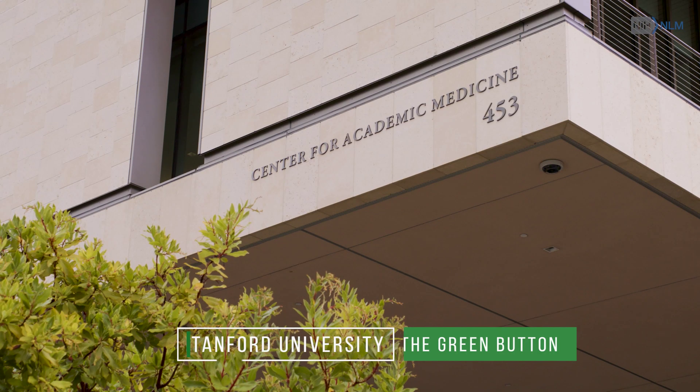Shots of doctor approaching elderly patient in hospital bed, entering room where a patient awaits, and examining a patient's neck and stomach. Robert Harrington, MD, Chairman, Department of Medicine, Stanford University.